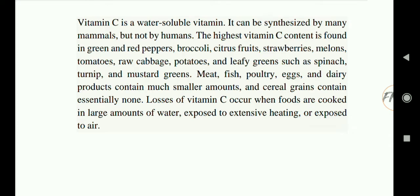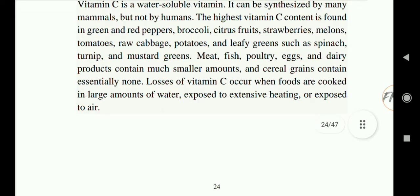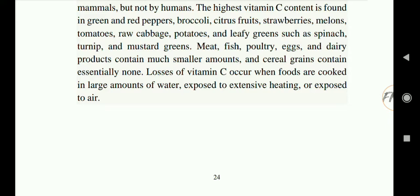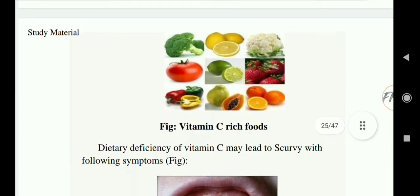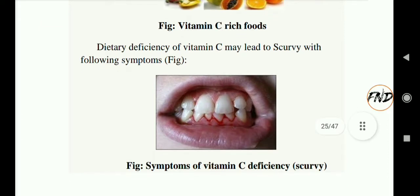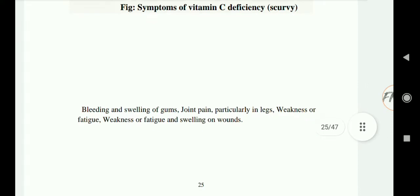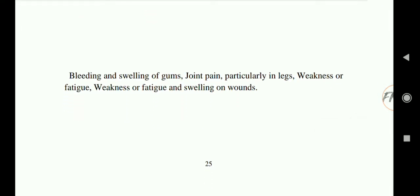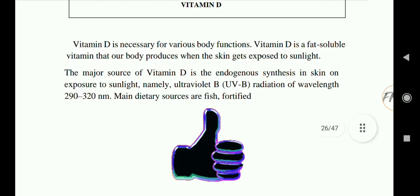Losses of vitamin C occur when foods are cooked in large amounts of water, exposed to extensive heating, or exposed to air, so we should not overcook vitamin C-containing foods. Deficiency of vitamin C leads to scurvy, with symptoms including bleeding and swelling of gums, joint pains particularly in legs, weakness or fatigue, and slow healing of wounds.